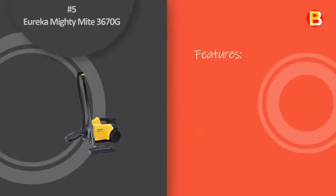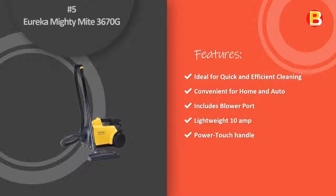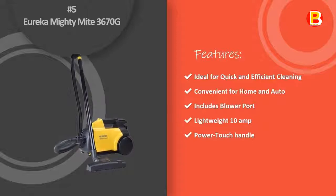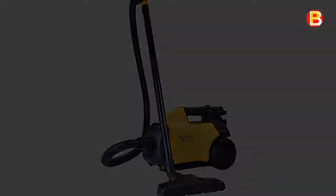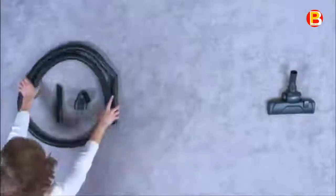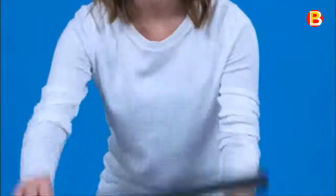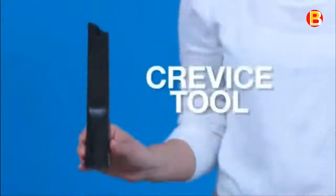Number 5: Eureka Mighty Mighty 3670G. The Mighty Mighty Canister Vacuum is equipped with powerful brush rolls to deep clean carpets, and a full set of tools are provided for specialty cleaning such as stairs and upholstery. This canister vacuum can pick up dust and pet hair easily. It has also made cleaning the insides of a car more convenient, as it sucks up dirt and other small particles from under the seats as well as the sides.